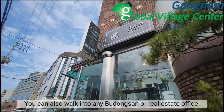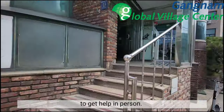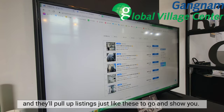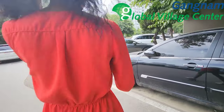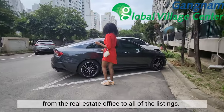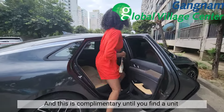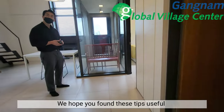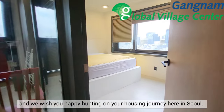You can also walk into any Budongsan or real estate office to get help in person. Just tell the real estate agent everything you're looking for and they'll pull up listings to go and show you. It's also common for the real estate agent to drive you from the office to all of the listings, and this is complimentary until you find a unit that you'd like to sign for. We hope you found these tips useful and we wish you happy hunting on your housing journey here in Seoul.